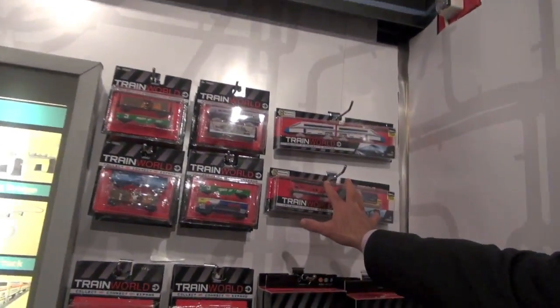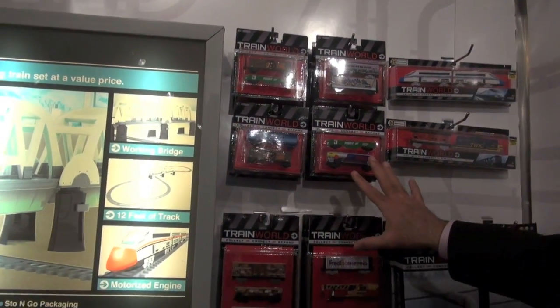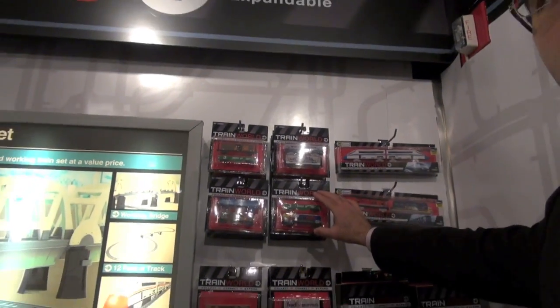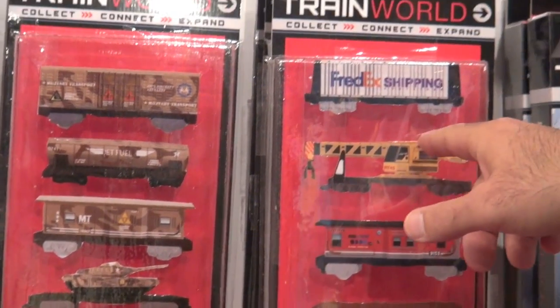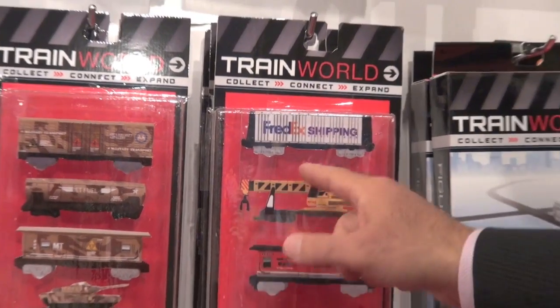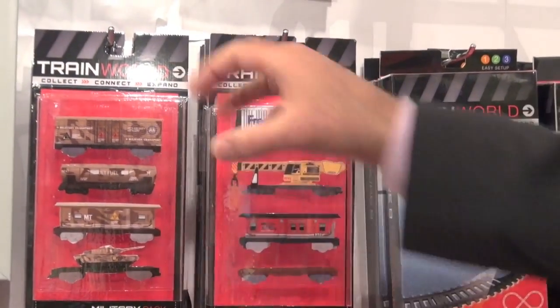So $9.99 for your basic engines that start you off into the world. Then you need your cars. We have two different product offerings: a two-car pack at $4.99 and a four-car pack at $9.99. The four-car pack features one feature car, for instance like a working tank car or a flatbed with a tank on it.